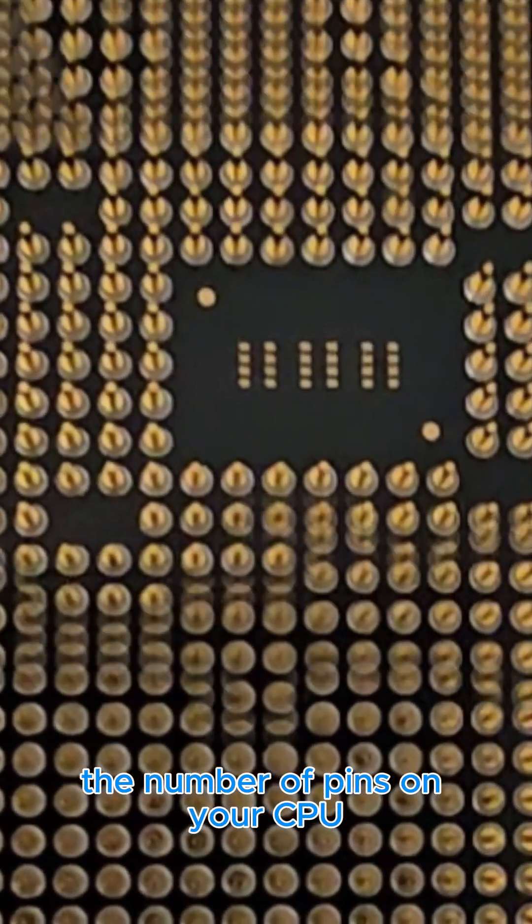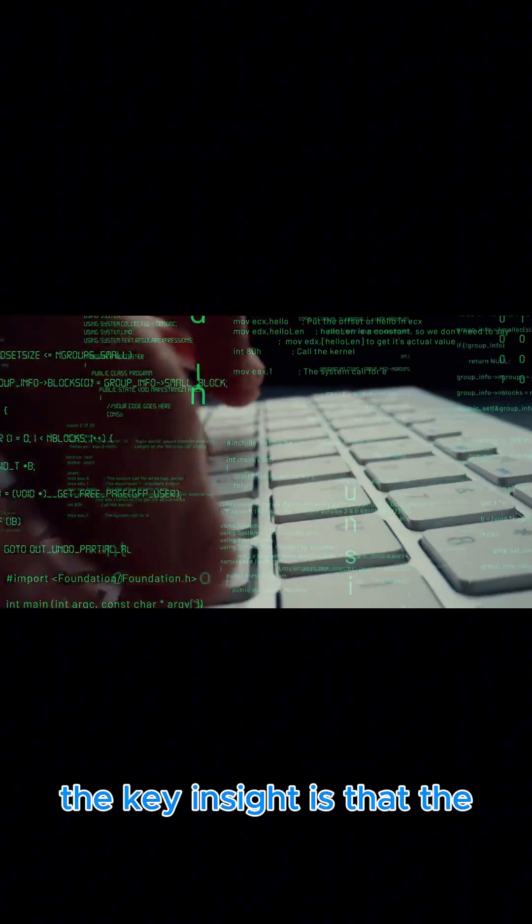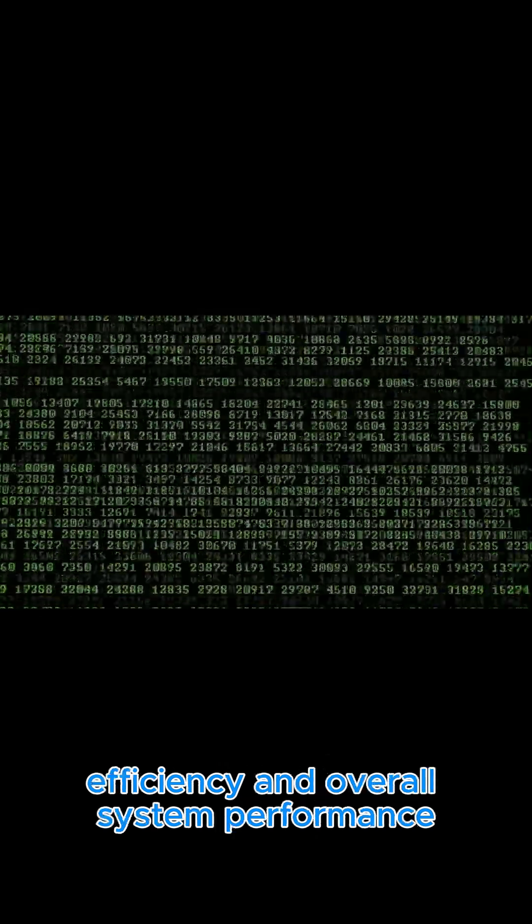The number of pins on your CPU can greatly affect its performance and capabilities. The key insight is that the design and number of these pins directly impact processing power, efficiency and overall system performance.